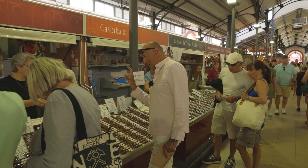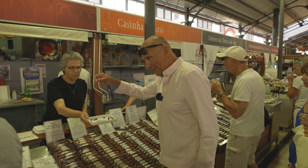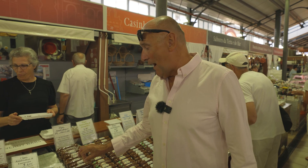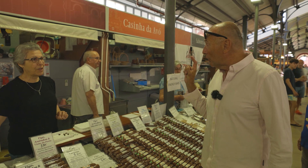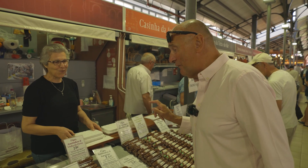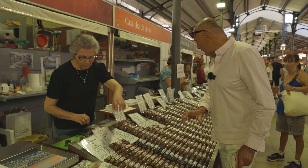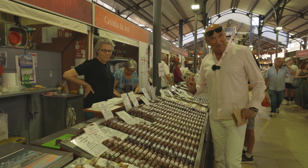We can't possibly show you everything in this market, but we can show you the more unusual stuff. I'm going to try some fig — this is traditional fig with almond. They've got lots of different flavors. Very healthy, very organic, local. Lovely.